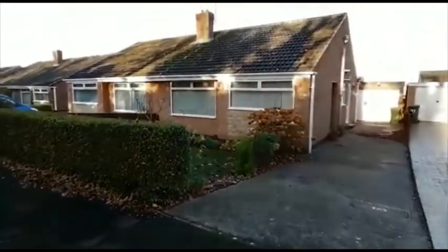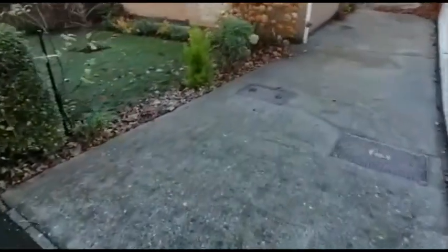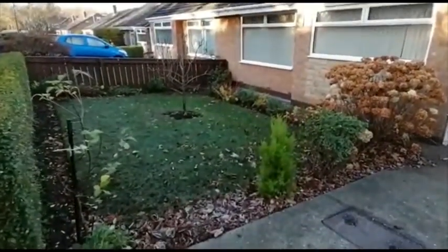Externally, a long driveway leads down to a detached garage. To the front there's a lawn garden which is set behind the hedge with some mature planting.